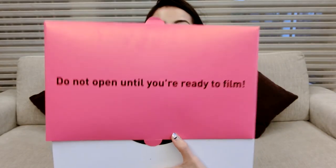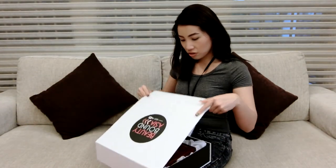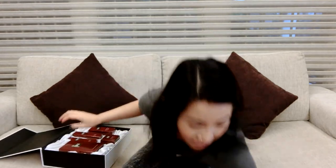The most important box says 'Do not open until you're ready to film' — haha okay, so what's in the box? It's the Beauty Bound Asia box! Let's get into it.